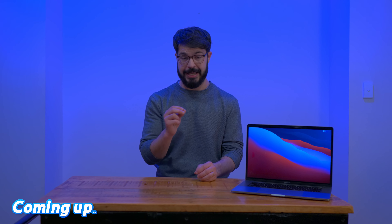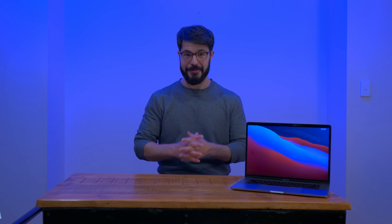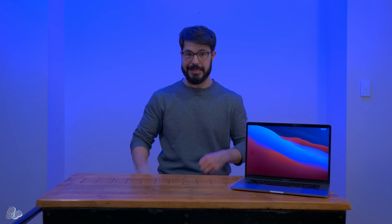Now that is crazy, and it should make the PC world shudder. G'day everyone, welcome to Ben's Breakdown, where I break down the technology, or it breaks me.